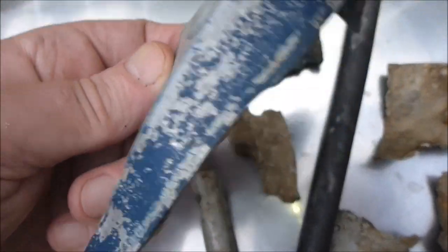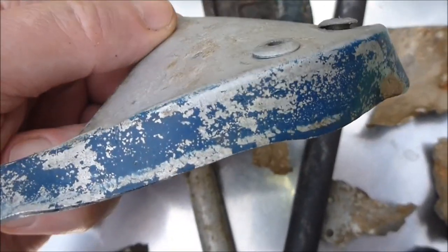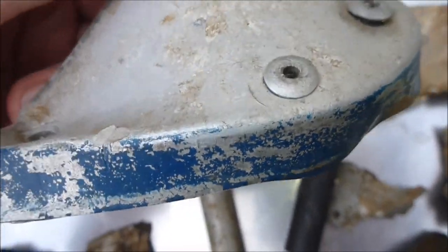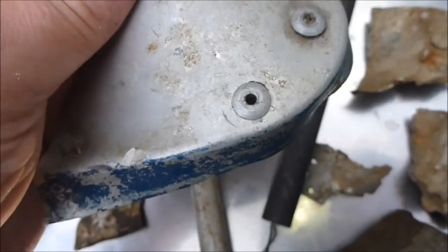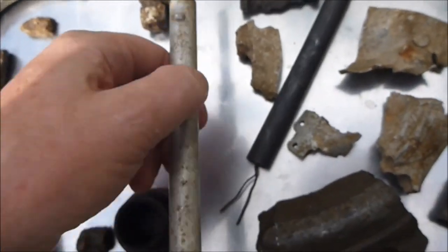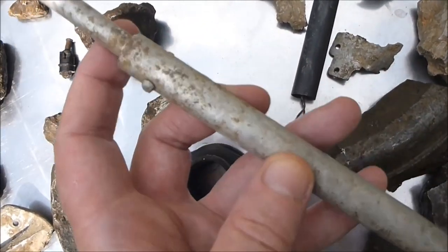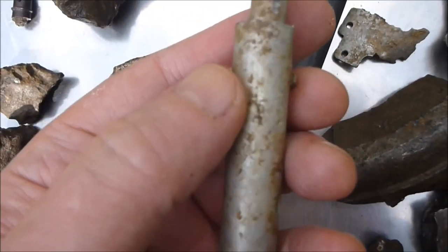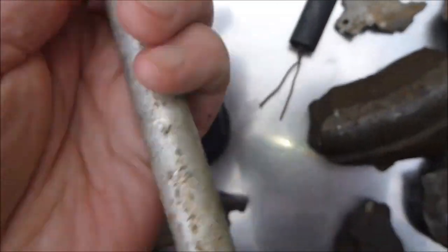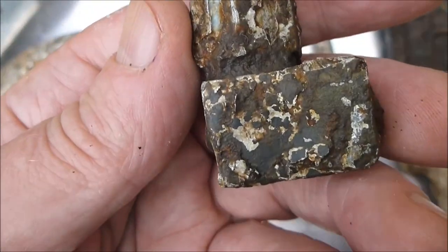This is from a V2. I've never found anything like that before. It's got blue paint on it and rivets. Don't know what part this may be from — it's a long piece of aluminium. There's a rivet there, but I can't see any markings. There are very few markings on these pieces.